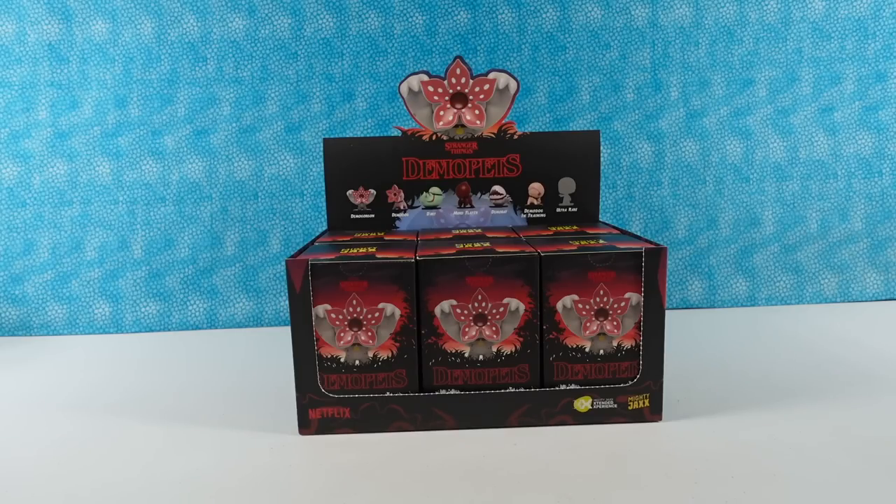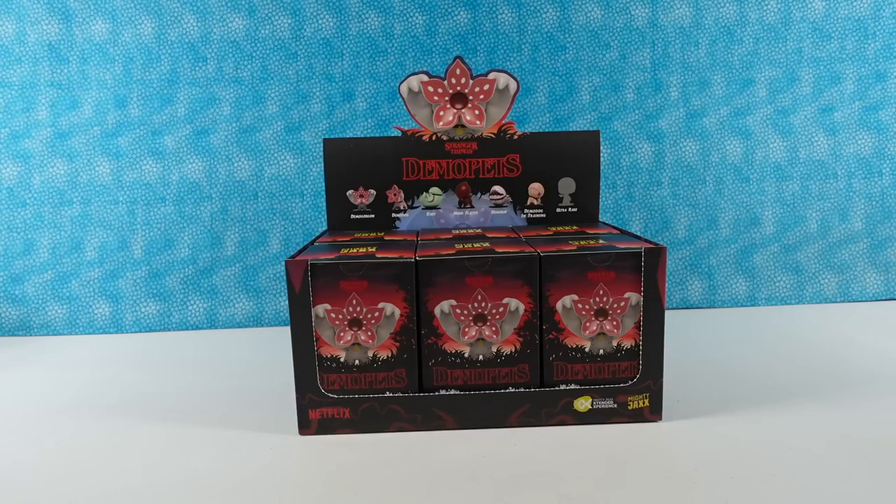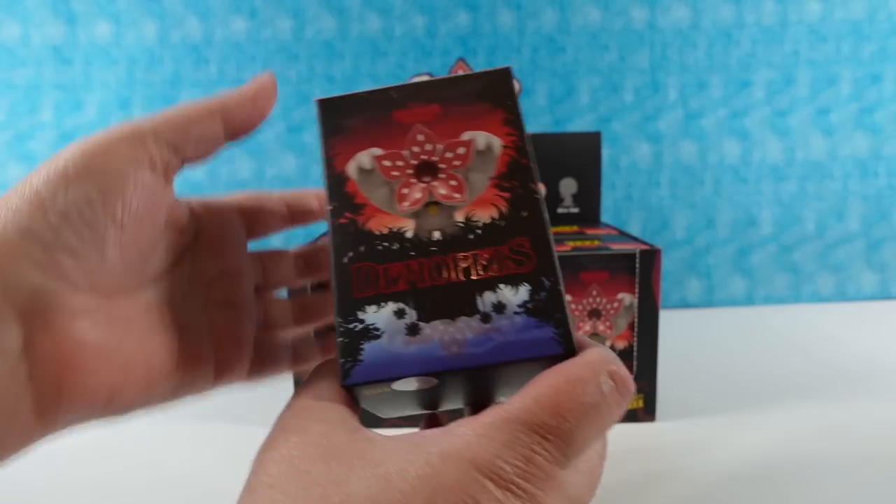Hey guys, it's Shannon and Paul, and today we're here with some awesome Stranger Things Demo Pets collection. These are going to be figures made by Mighty Jacks, and we want to thank the awesome people at Mighty Jacks for sending these to us. We can't wait to take a look at these because they're going to be fun and awesome.